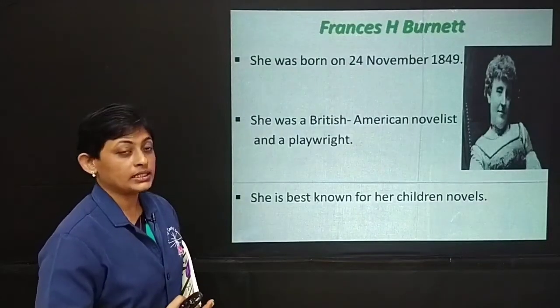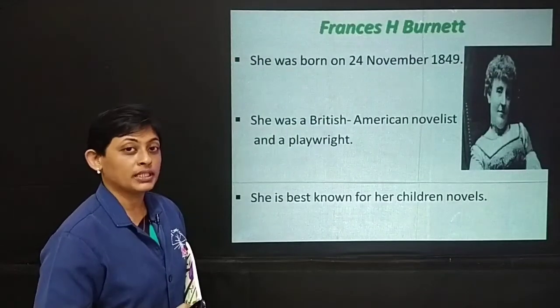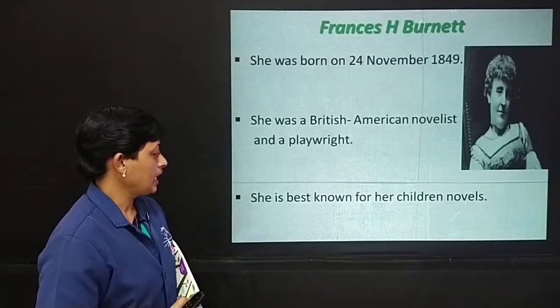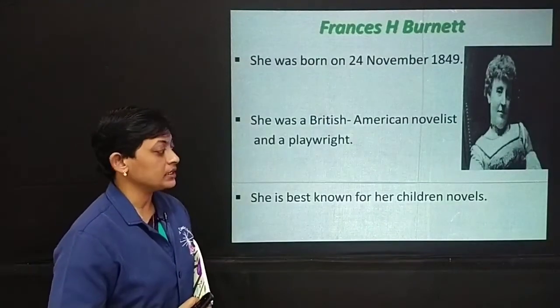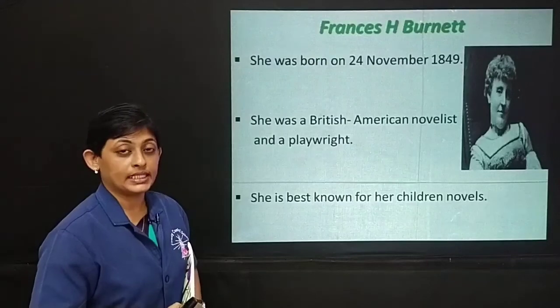Why two nationalities? Well, she was born British, but she spent most of her life in America. She is best known for her children's novels, which includes The Secret Garden.